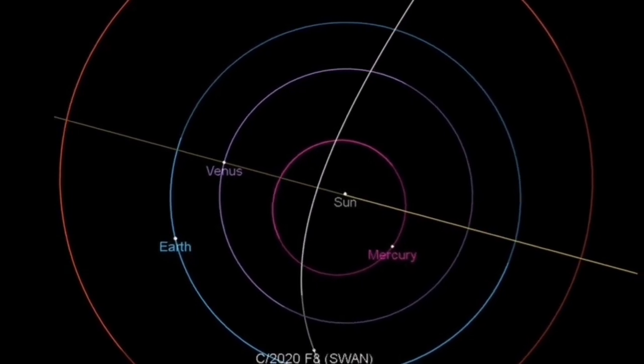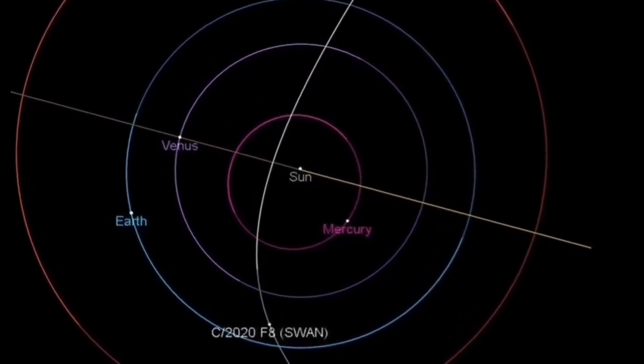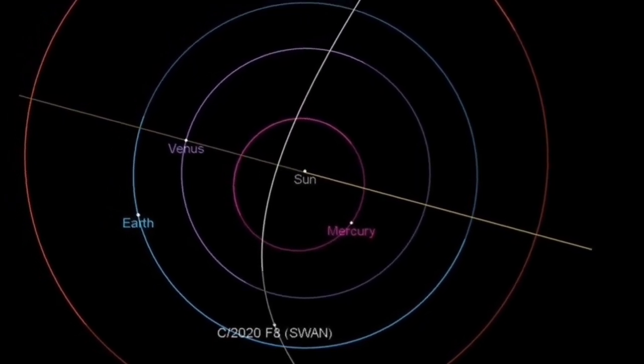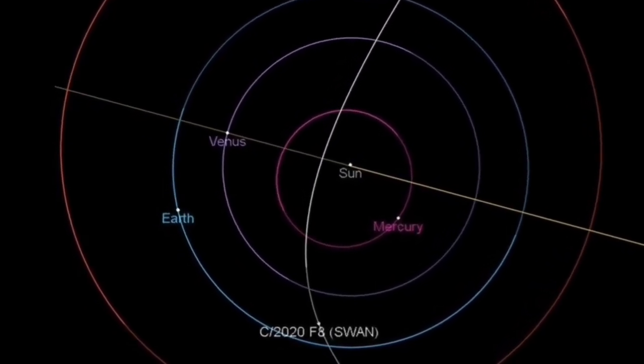The diagram shows that Swan has actually crossed the Earth's orbit and is within the Earth's orbit now. That means it is the Earth that is getting closer to the comet, not the comet moving toward us. As the tail of the comet grows, the Earth may actually pass through it. At the moment the distance to the Earth is 90 million kilometers, but the tail may grow bigger.